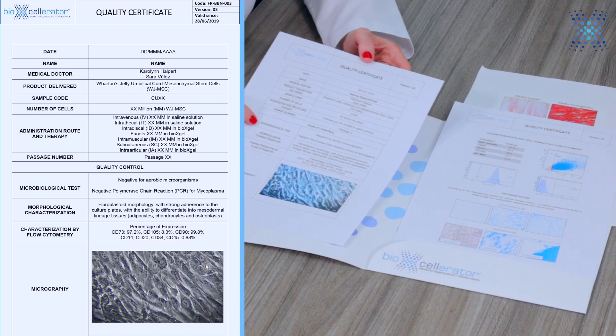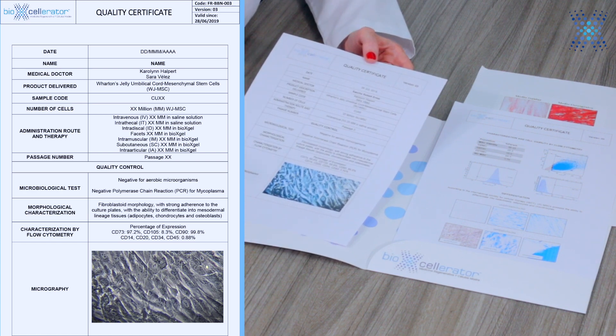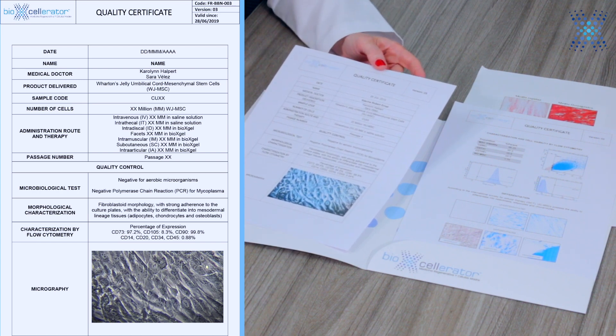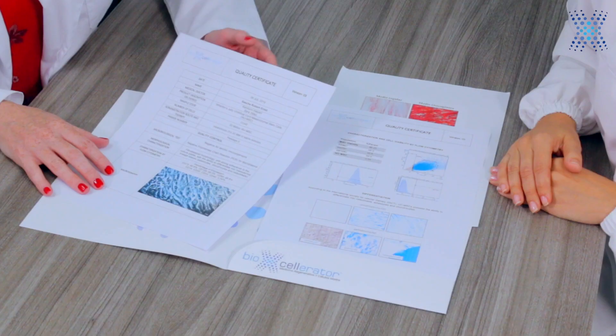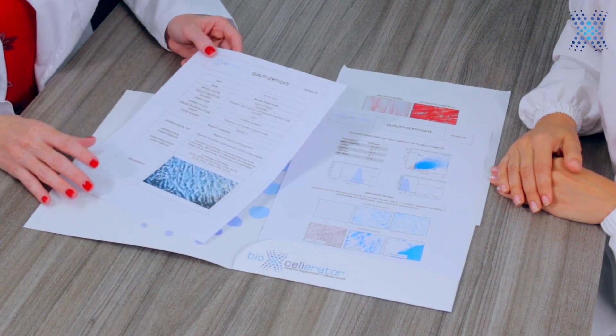We do all these microbiological tests to ensure that all the cells we are applying to patients are negative for microorganisms. We also do PCR for mycoplasma to make sure the cells are clean, because mycoplasma is an intracellular bacteria that requires special testing. With the flow cytometry that Caro explained, we verify the surface markers of the cells so we know we are administering pure mesenchymal stem cells to our patients.